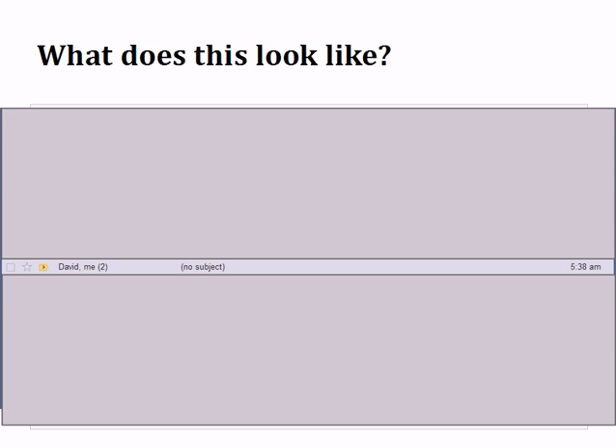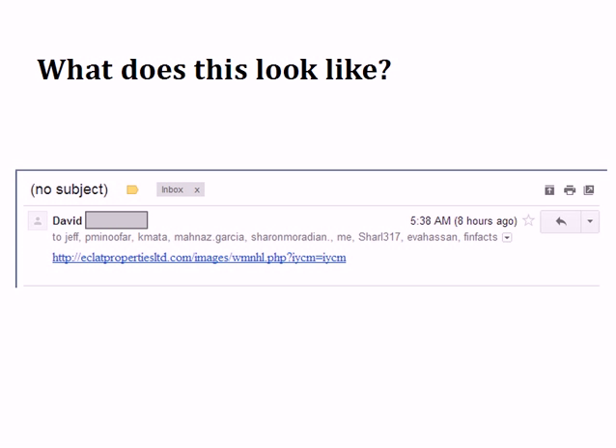Let me show you what this looks like. If you're in my Gmail inbox, you can see that David wrote a no-subject email at 5:38 a.m. today, and this is why I'm shooting this video. This happened twice to my friends today. If you click on David's email, it says no subject, it's sent to a lot of people, and it has this shady link in it at 5:38 a.m.